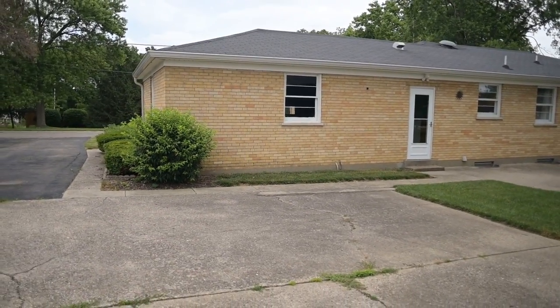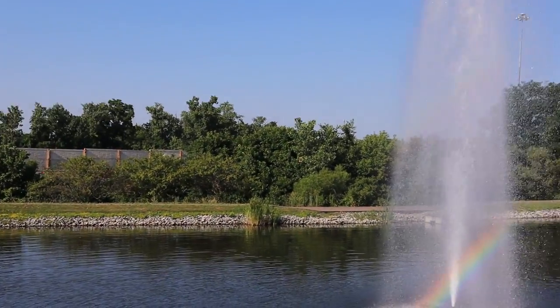This house needed a few finishing touches, which my clients were more than happy to make. It was right up their alley. Plus, what's not to like about Springdale? Convenient location, right off 75.